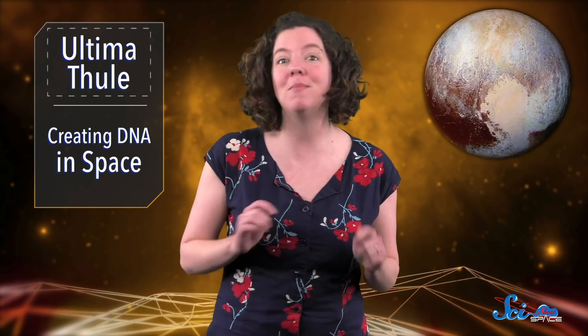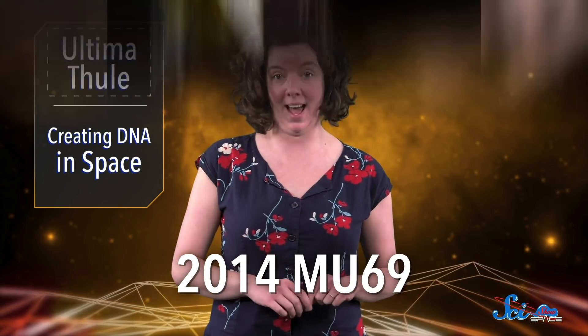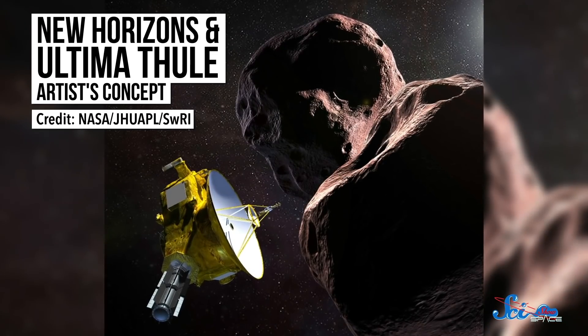In 2015, New Horizons made its famous Pluto flyby. But once it left Pluto, its mission wasn't over. For the last few years, the spacecraft has been traveling toward an even more distant object that's been frozen in time for billions of years. It's an icy world called 2014 MU69, and the team has nicknamed it Ultima Thule.